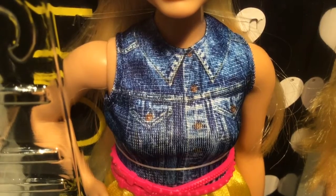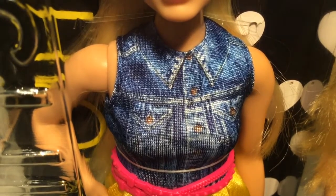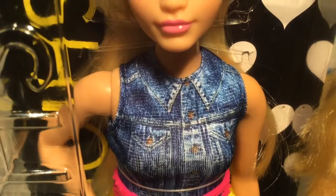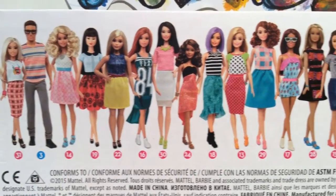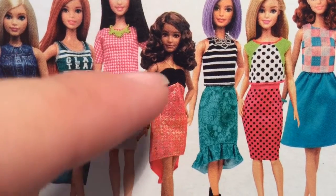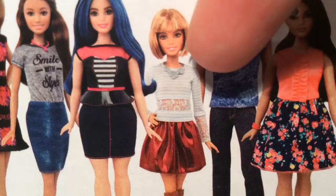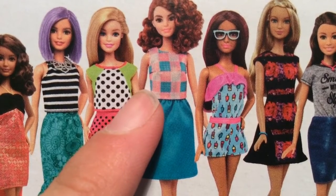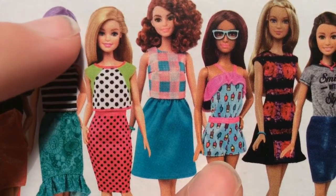But the main reason is because she's one of the new Curvy Diverse Barbies and I really wanted to get one of those. Here are some of the other Barbies you can get in this Fashionistas collection. I would really love to get this petite Barbie and this petite Barbie, this tall Barbie, and these two original Barbies.